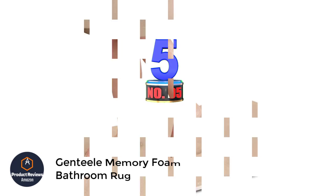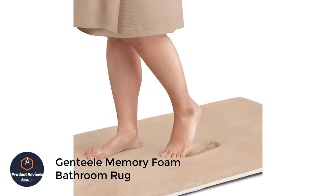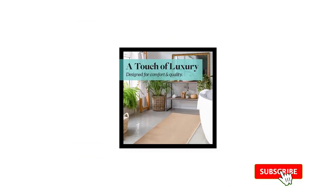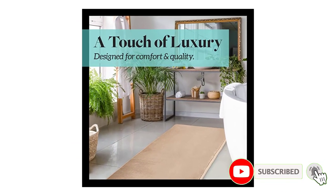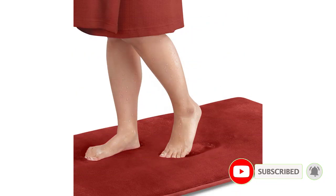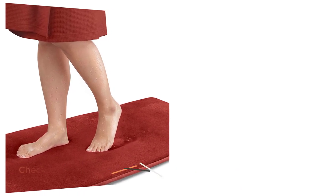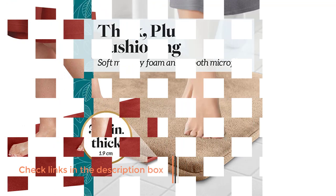Number 5: Genteel Memory Foam Bathroom Rug. Give your bathroom a luxurious look with this soft polyurethane memory foam rug. Feel the comfort underfoot with the velvety feel of microfiber on top of the foam. The color will not fade even with repeated washing. It is protected with non-slip backing. You can coordinate the color scheme of your bathroom by matching your towels with these bathroom rugs. It is available at a budget-friendly price — don't miss it.